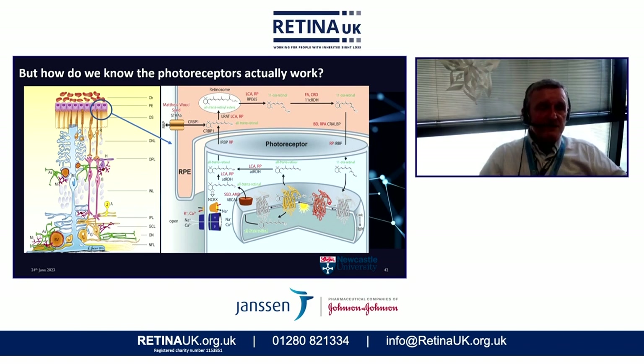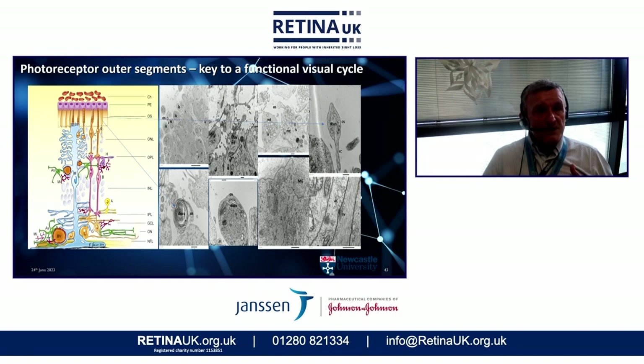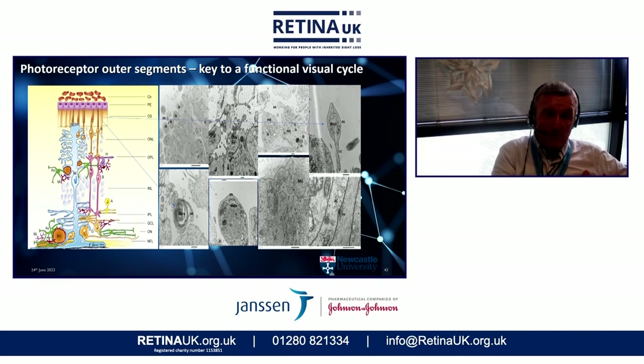We need to be able to show that the photoreceptors we make are capable of doing this. These electron microscopy images show some relatively immature outer segments, as indicated by the blue arrow, but crucially they do have these photopigment discs in them. That's very important because it at least suggests that these photoreceptors that we can make in the laboratory have the ability to respond to light.